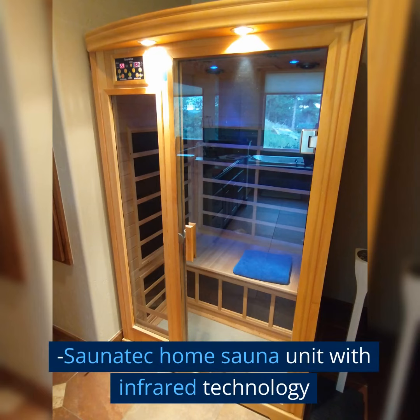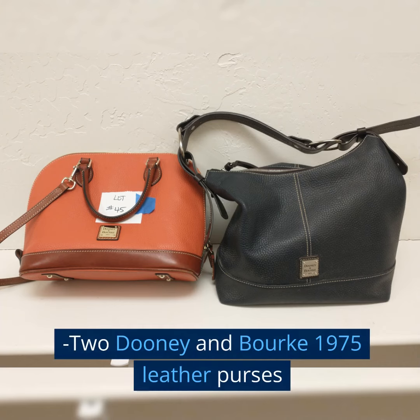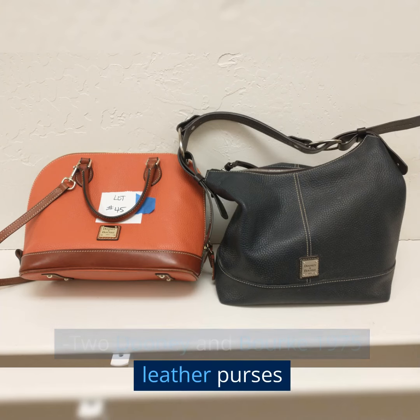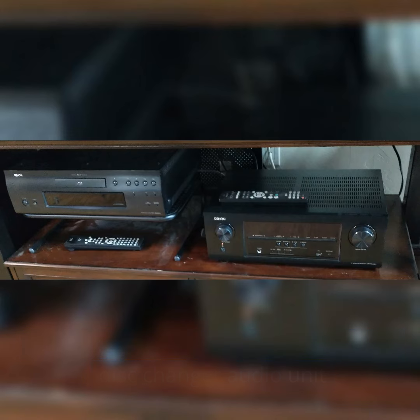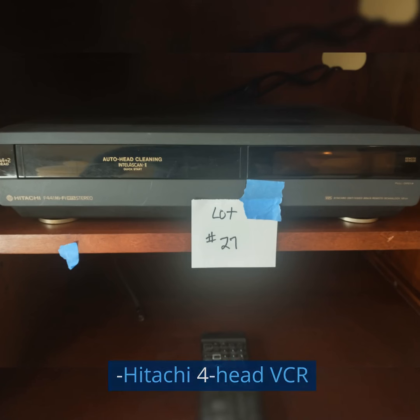Sonatech Home unit with infrared technology. Two Dooney & Burke 1975 leather purses. Denon audio receiver and a Denon 5-disc changer audio unit. Hitachi 4-head VCR.